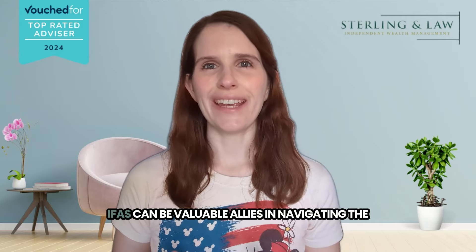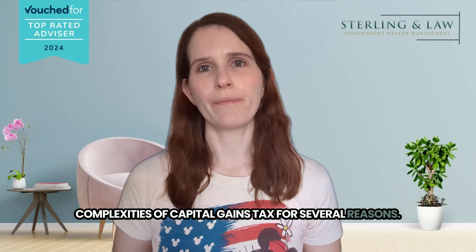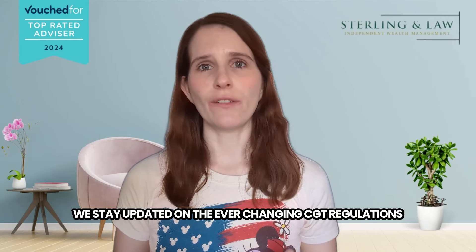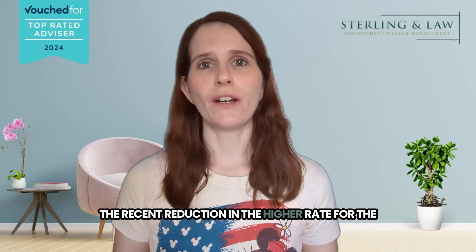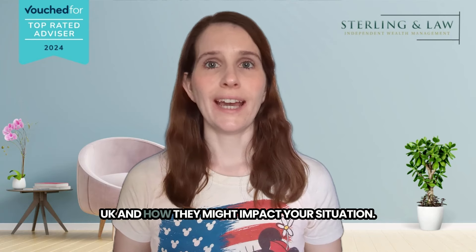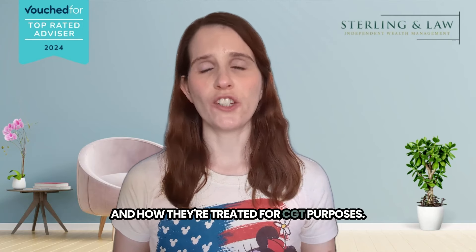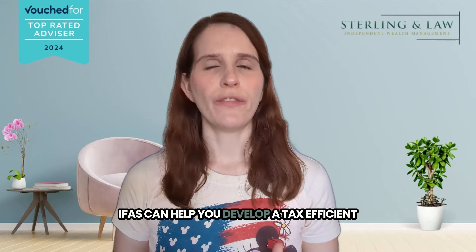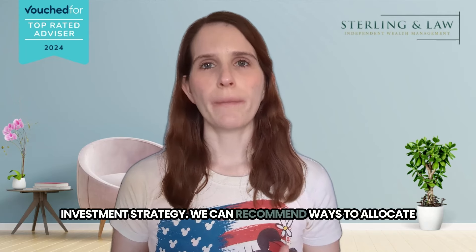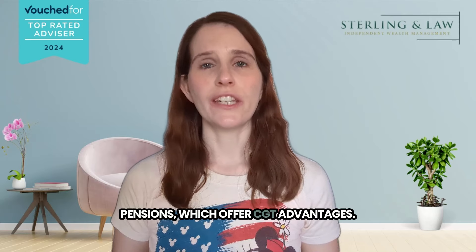Independent financial advisors, IFAs, can be valuable allies in navigating the complexities of capital gains tax. We stay updated on the ever-changing CGT regulations and rates and can explain the latest changes, like the recent reduction in the higher rate for the UK, and how they might impact your situation. We understand the nuances of different investment types and how they're treated for CGT purposes — including assets like stocks, bonds, property, and even business assets. IFAs can help you develop a tax-efficient investment strategy and recommend ways to allocate your assets across different accounts, like ISAs and pensions, which offer CGT advantages.